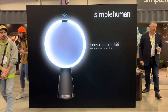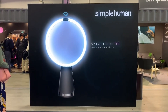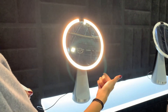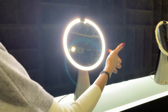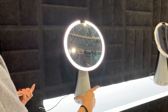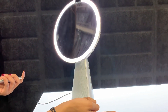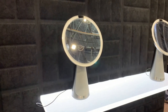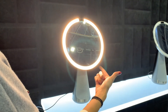Heading into the smart home space, Simple Human — the company behind my favorite trash can — introduced a new product called the Sensor Mirror Hi-Fi. The mirror with touch-sensitive LED light controls is nothing groundbreaking, but it looks sleek, works really well, and provides a shockingly close image of yourself. One thing I can really get behind with this model is the built-in Hi-Fi speaker included in the base. The sound was pretty fantastic, gets pretty loud, and certain models also contain Google Assistant for a truly hands-free experience.